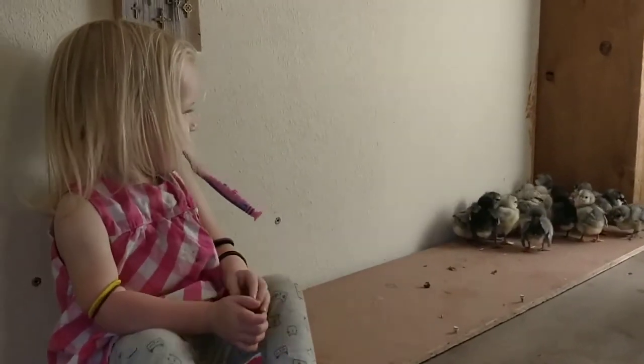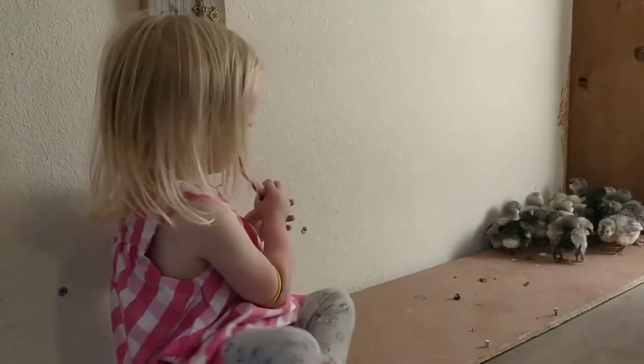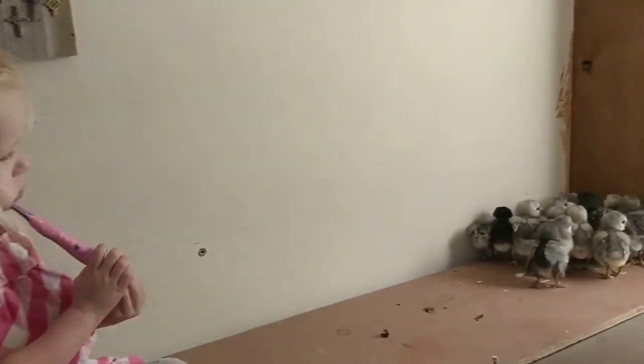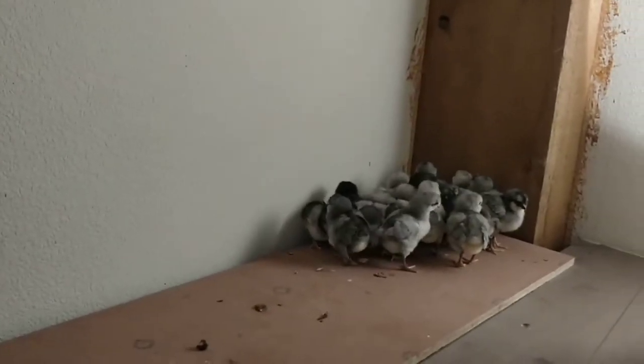Hi friends. It's just about bedtime, so we're brushing some teeth, but we want to give you a peek at our newest chicks.